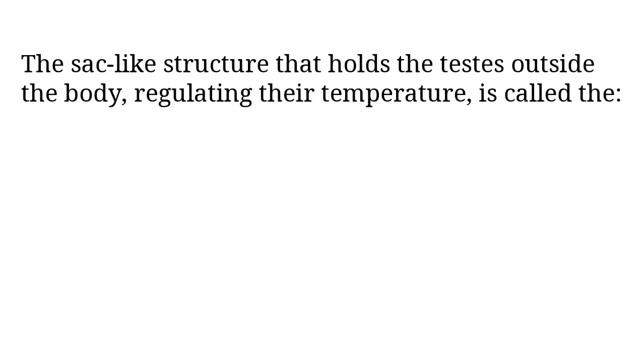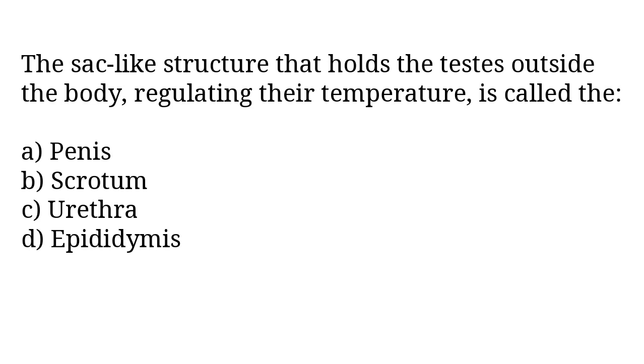The sac-like structure that holds the testes outside the body, regulating their temperature, is called: A) venous, B) scrotum, C) urethra, D) epididymis. The correct answer is option B, scrotum.